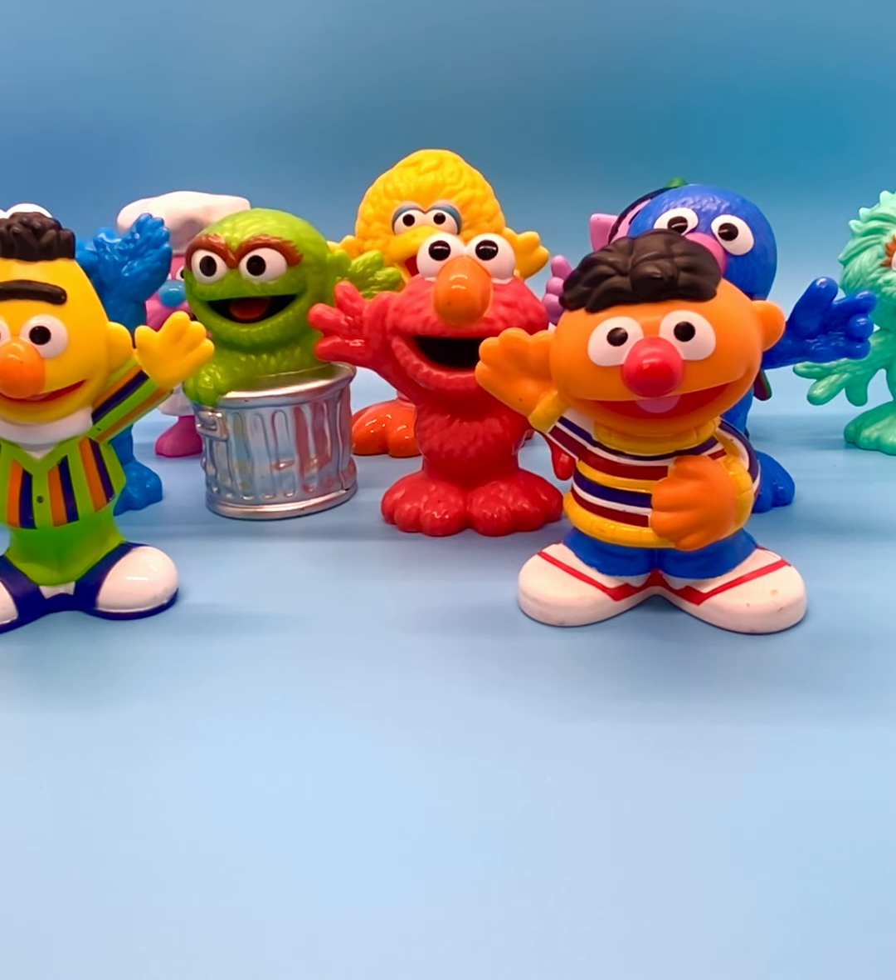So most of these characters that you see here debuted in that time frame. A couple of them are from the 2000s, and I'll show you those as we go through.